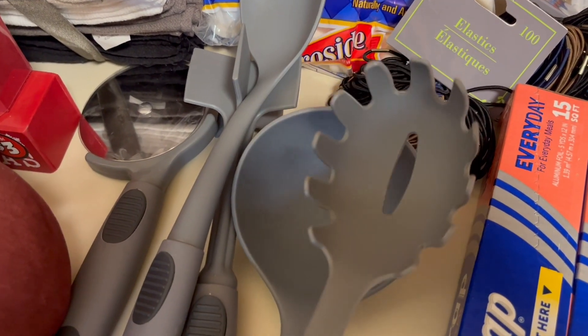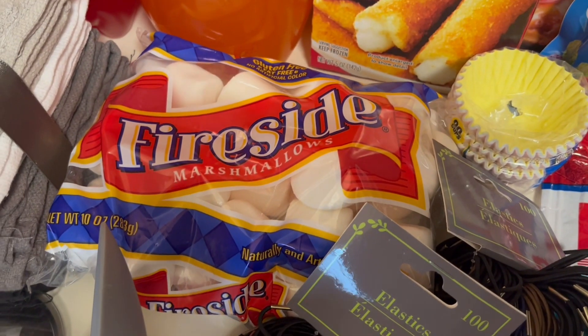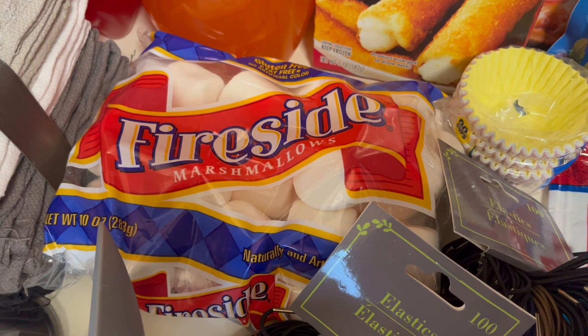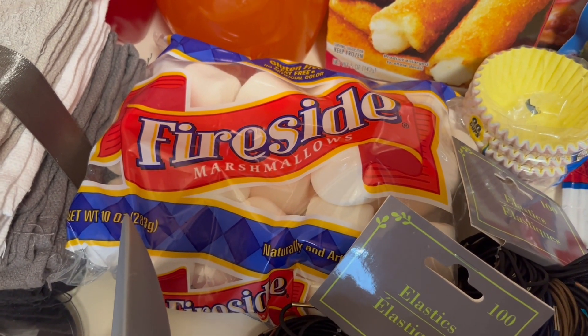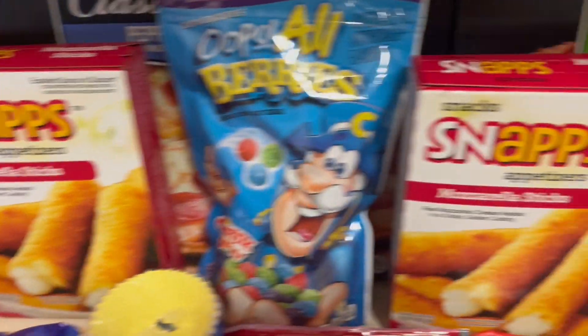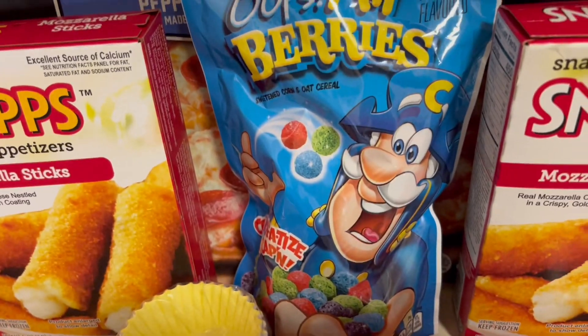And this one I use for pasta. Then we have these marshmallows — I'm gonna use these for a treat that I'm gonna make my kids for our Halloween movie night that we're having soon. We have two of these mozzarella sticks and we have these cereals.